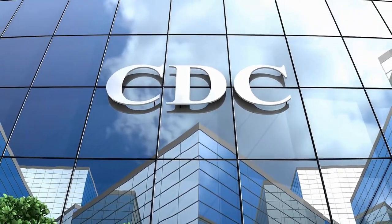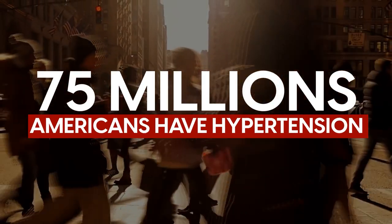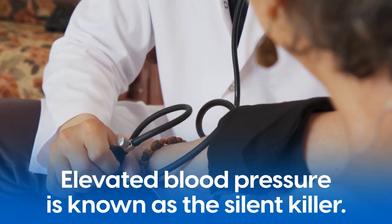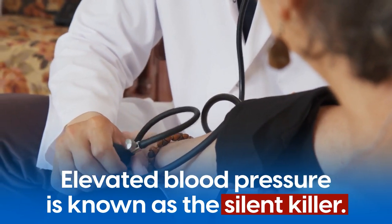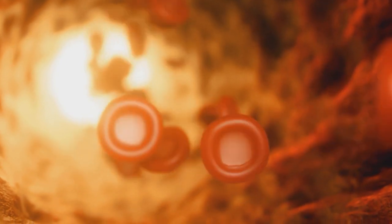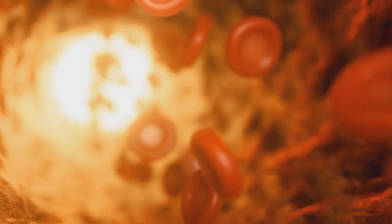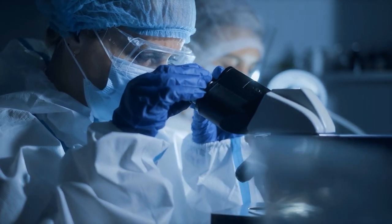According to the Center for Disease Control, over 75 million Americans have hypertension. Elevated blood pressure is known as the silent killer because it often has no symptoms. Unfortunately, serious health issues can develop if it is not addressed. The good news is we discovered four amazing green foods that have been scientifically shown to help with hypertension.